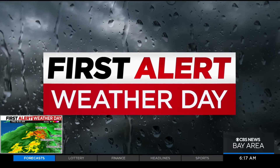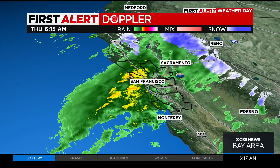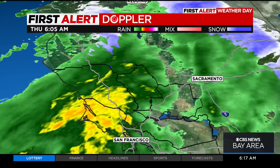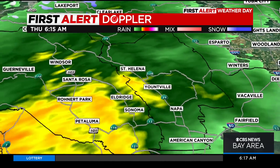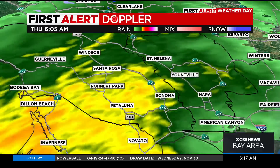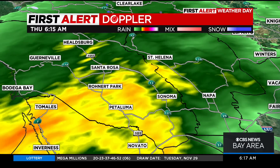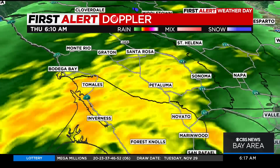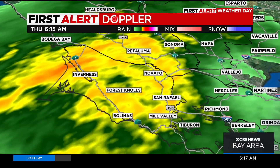Let's start off with that frontal system on the First Alert Doppler this morning. A live look at some of those heavier showers that are starting to pop up just into the North Bay. I'm going to zoom into street level so you can get a good idea based on where you live where the storm is actually tracking. Just off near St. Helena, we're starting to see some heavier pockets of showers, especially from just south of Bodega Bay all the way into San Rafael, even Mill Valley.